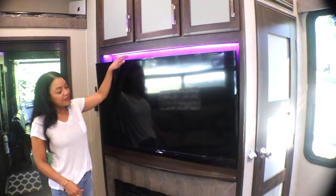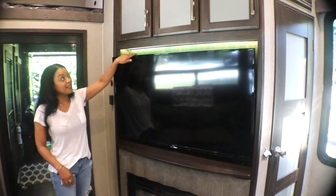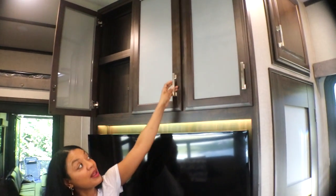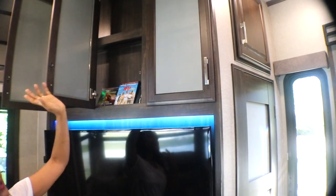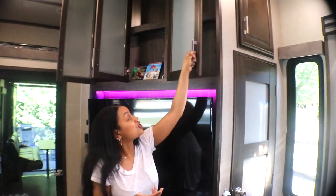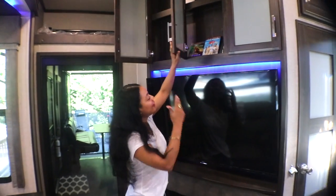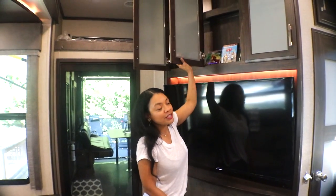And right on top of that, we have the TV. On top of that is more storage. As you can see, we don't have anything in there yet because we just started using this rig — it's brand new. But we're going to be putting a bunch of things in here.